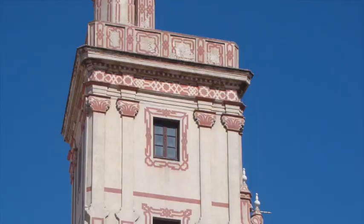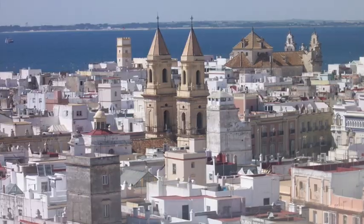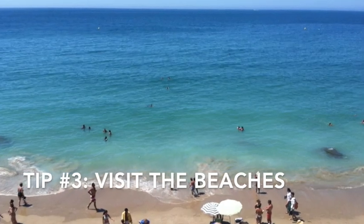Next, I recommend that you visit one of the watchtowers. There are over 100 watchtowers in Cadiz, and the Torre de Vira is one that you can go inside.